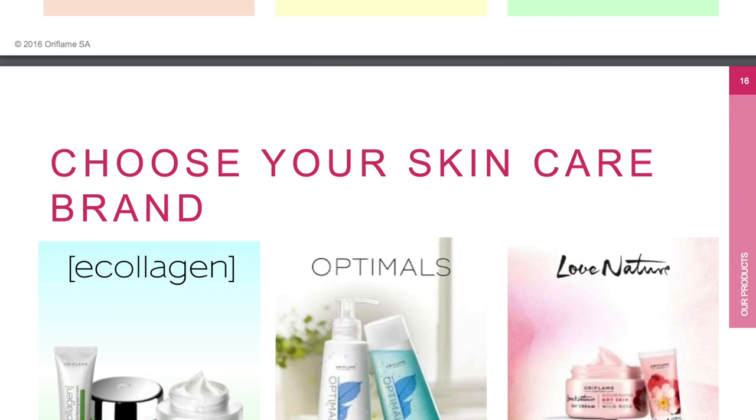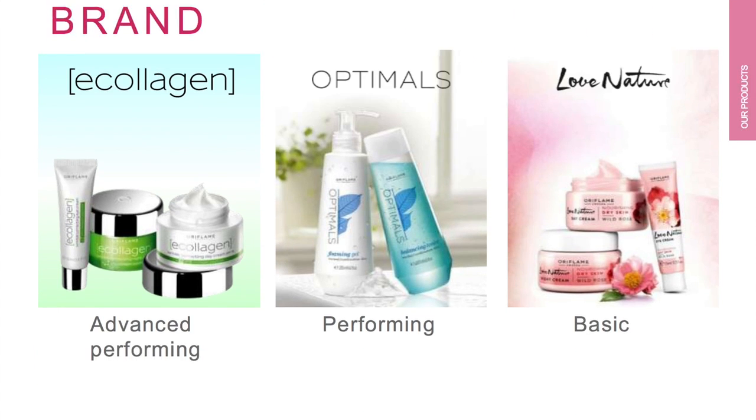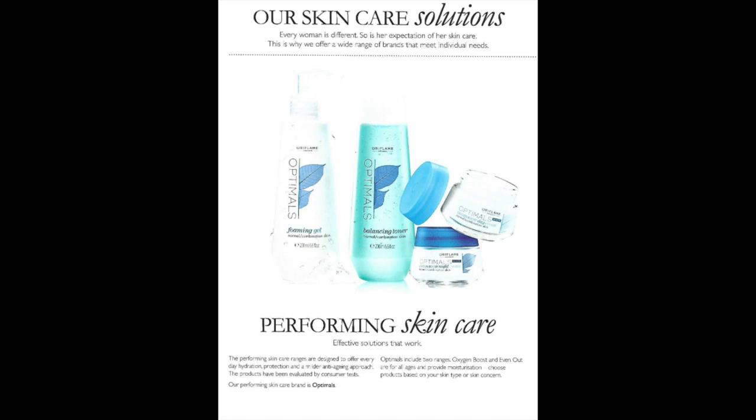Choose your skin care brand. Oriflame offers different brands across different ranges: advanced performing skin care, performing skin care, and basic skin care. The performing skin care range is specially designed for everyday hydration, protection, and a milder anti-aging approach. These products have been evaluated by consumer tests. Our performing skin care brand is Optimal, which includes two ranges: Oxygen Boost and Even Out. Products provide moisturization for all ages.